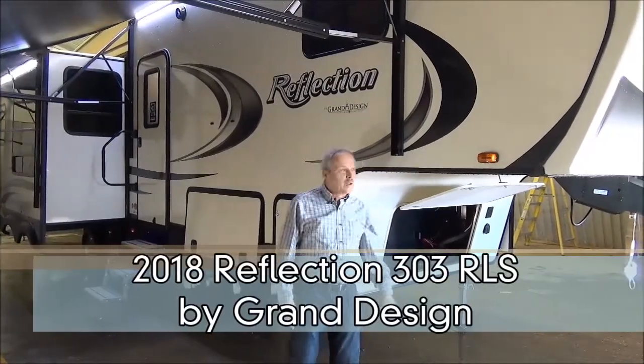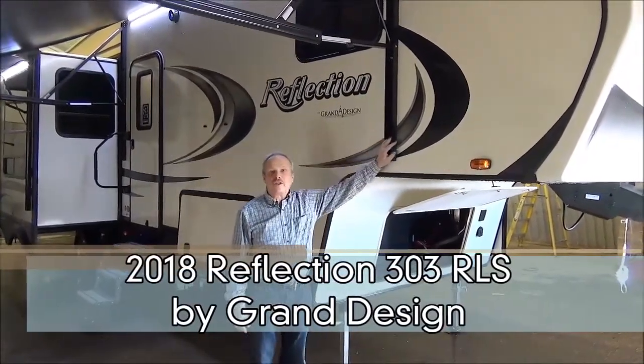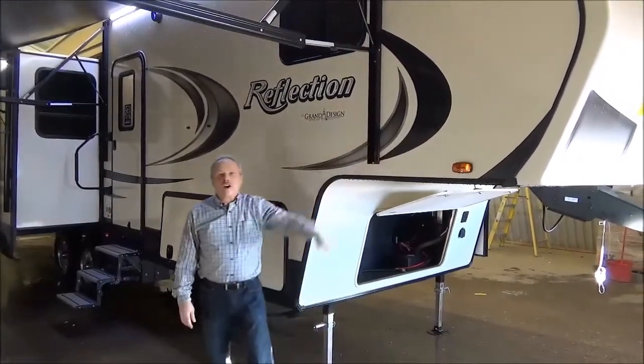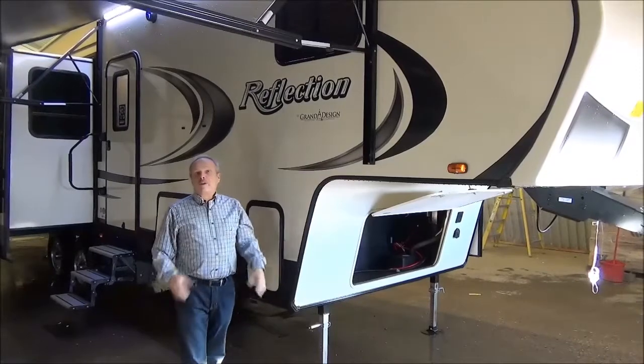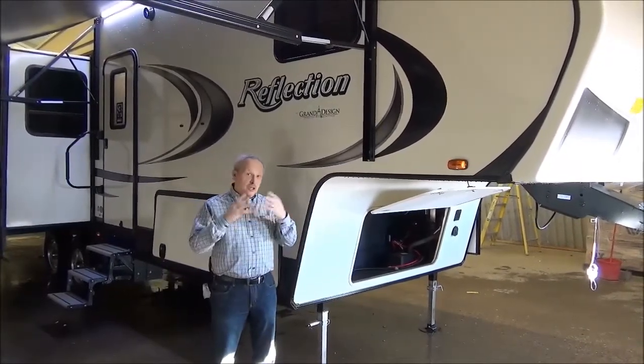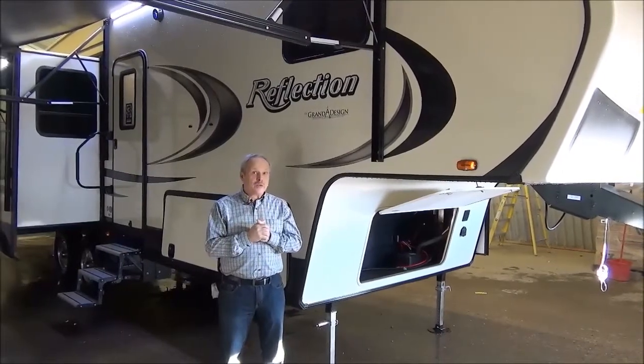I'm Nick with Miners Leisure World and I'm proud to show you this new 2018 Reflection 303 RLS. This has been one of our more popular floor plans in the Reflection line these past couple of years. And once you have a look at this video, you're going to see why.